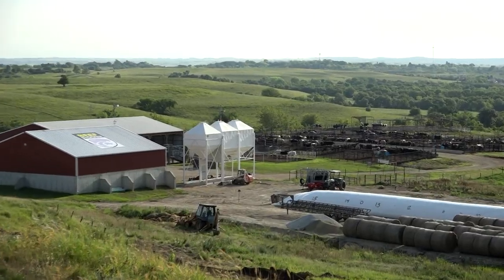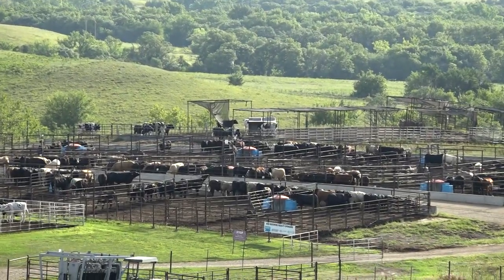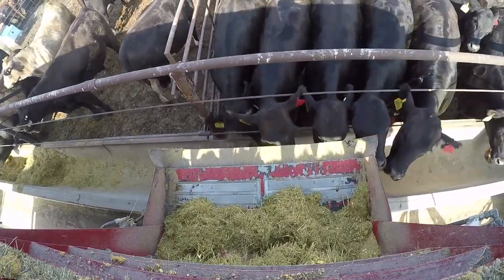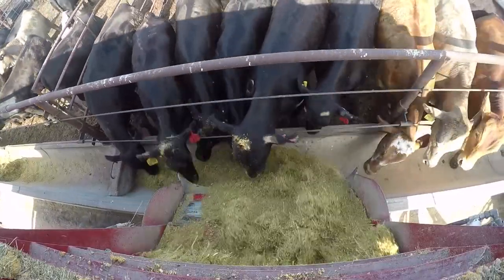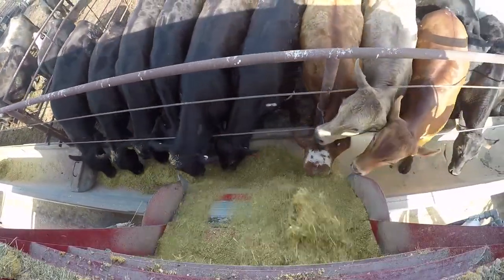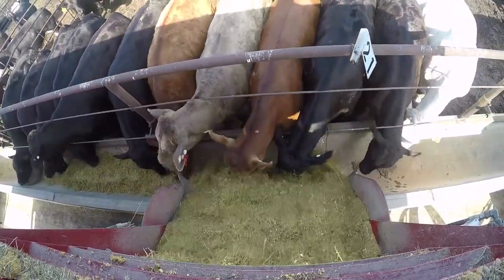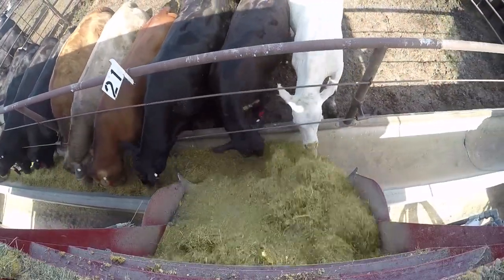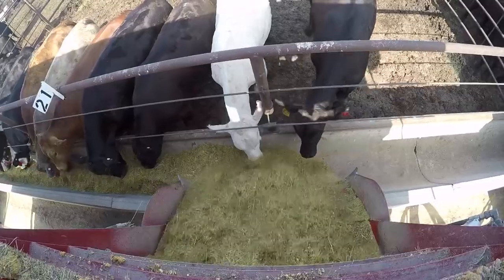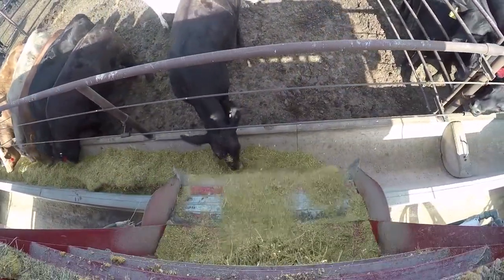We're at the K-State beef stalker unit and this morning we're going to talk about some work we've been conducting over the last two years focusing entirely on limit feeding of backgrounding calves. There's been a lot of concern in the industry about limit feeding higher energy content to these newly arrived calves. We looked at that and took this project on from a different perspective, looking at utilizing co-products such as corn gluten feed — that being sweet bran or wet distillers grains — which comprise predominantly the diet.